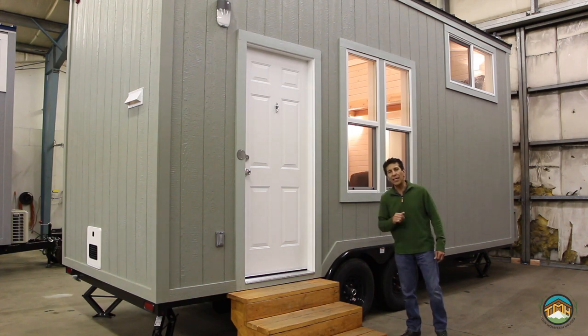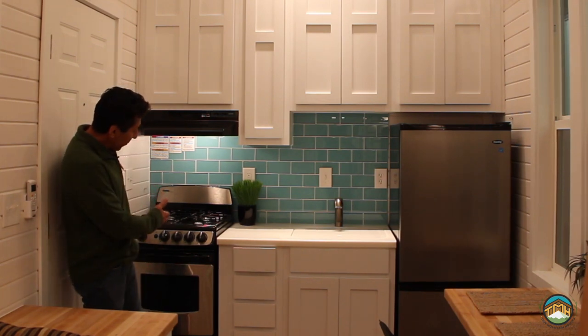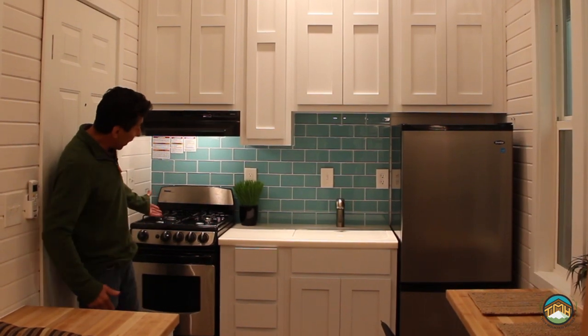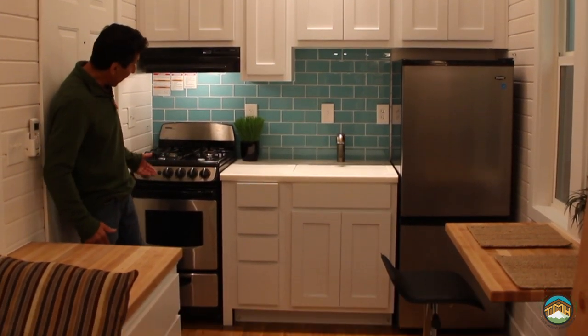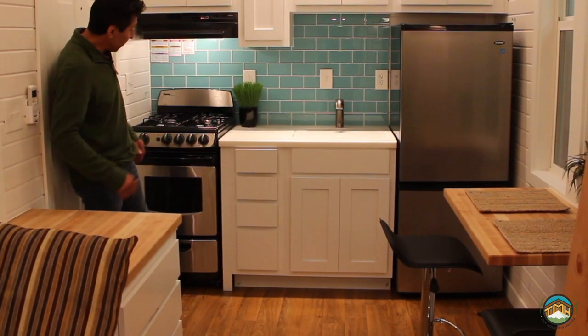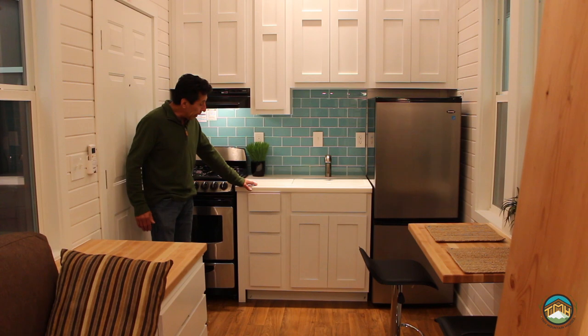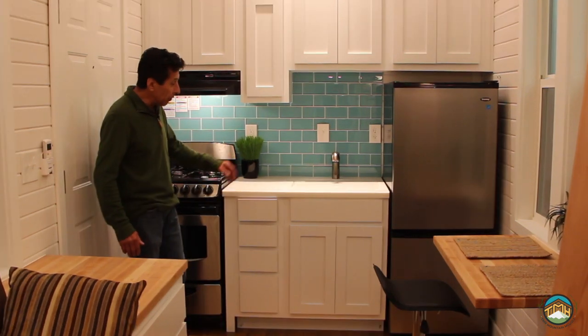With that, let's walk inside and take a peek. A couple of tweaks on this particular build: as opposed to the two-burner cooktop, we added the four-burner propane range — a freestanding range, 20 inches, and once again it's propane. One of the other things we did is added the solid surface countertops. This is a Corian — lots of colors available.